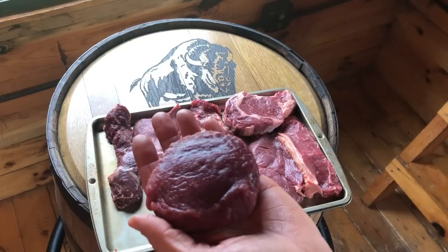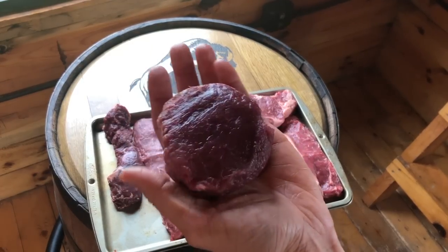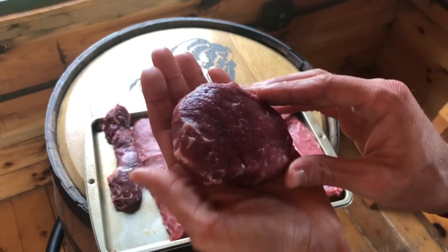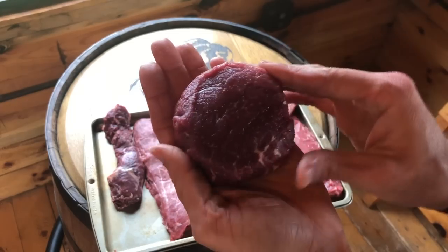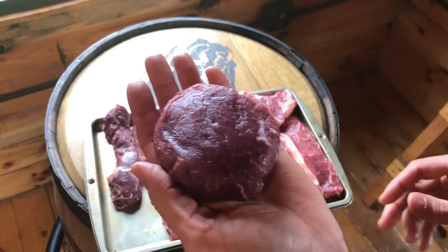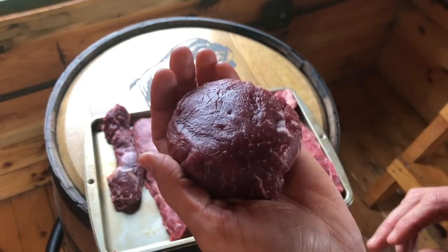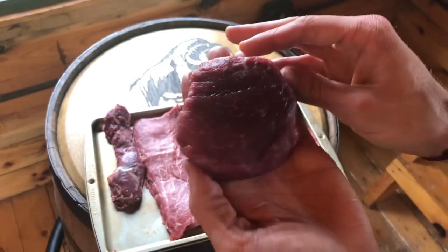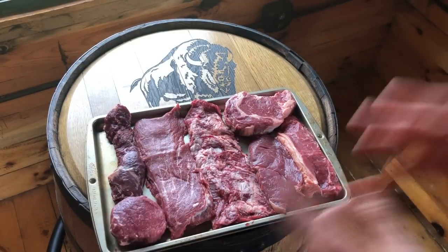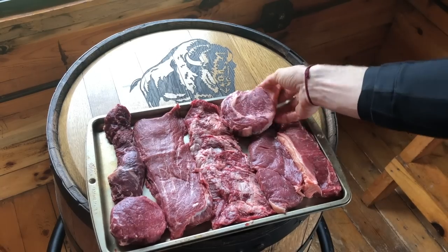On that note, I want to highlight our most popular cut first — the filet mignon. This is often referred to as a tenderloin steak because it comes from the tenderloin of the animal. This is a cut that is not utilized by the cattle much, so there's not as much connective tissue — very, very tender. This is usually your most expensive cut, but you definitely can't go wrong with a filet mignon.